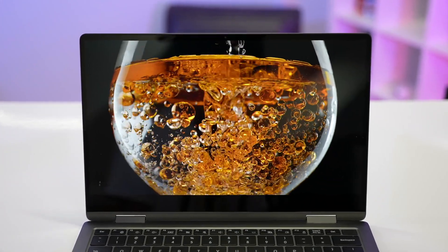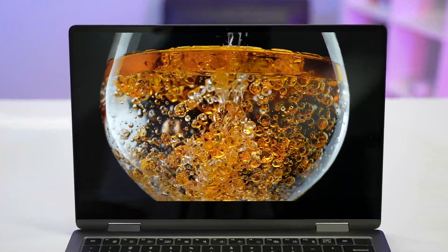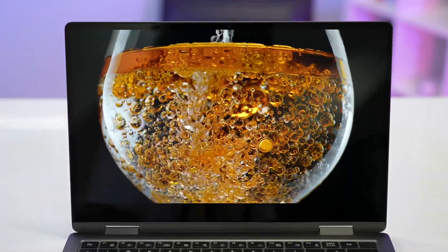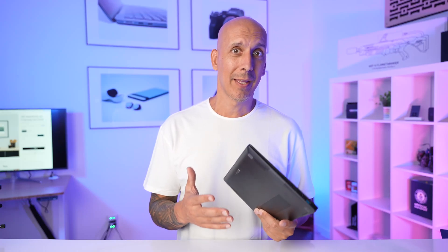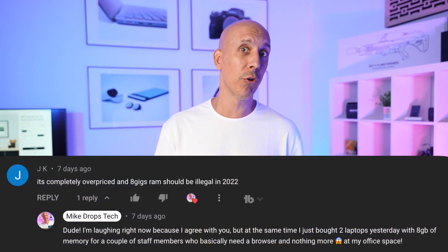It's incredible. So I picked one up. Even not on sale, this is in that $1,000 price point, except you get more spec than you do with the Dell, which you have to upgrade to get to 16 and 512. They do an 8 gig, 256. But in the immortal words of a recent commenter, selling an 8 gig 256 gig machine should be illegal.